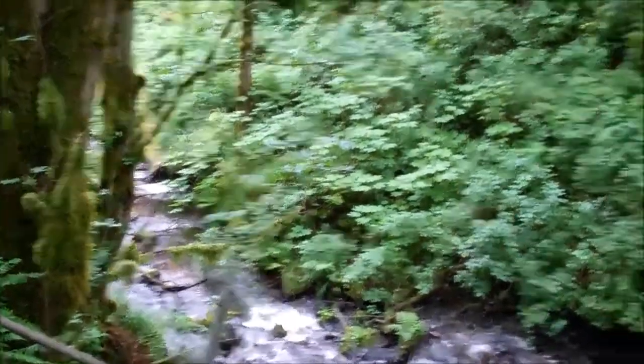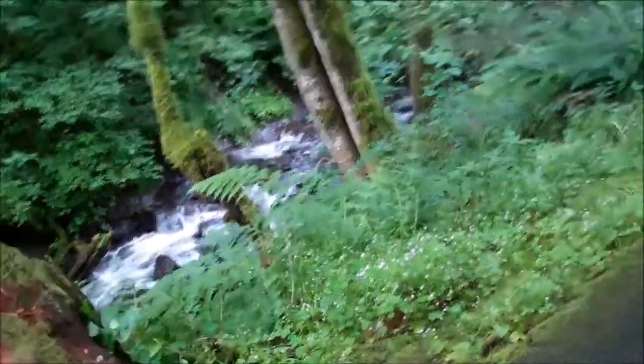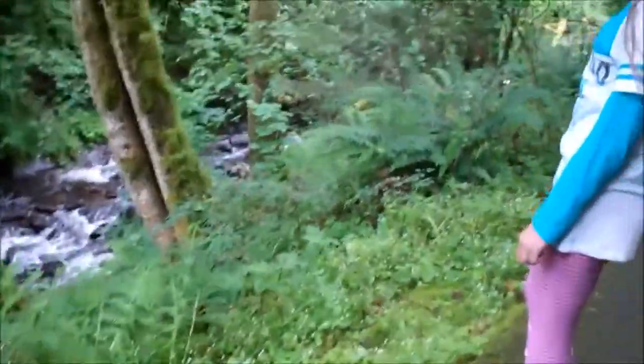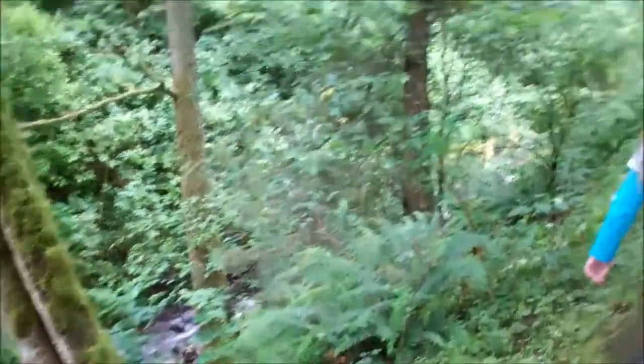We are walking right now to a waterfall, hiking along this path. Very pretty here. I must admit there are a few spots along the edges that make me a little nervous, but it's very pretty here.